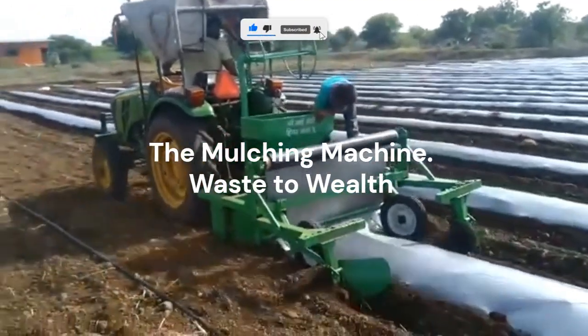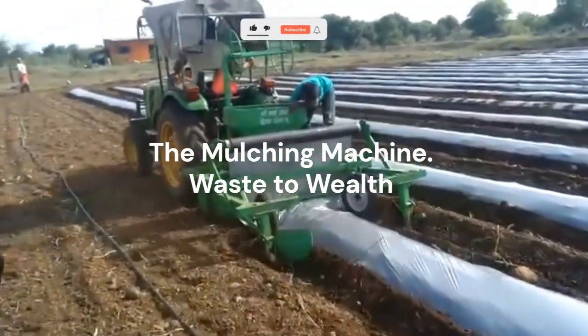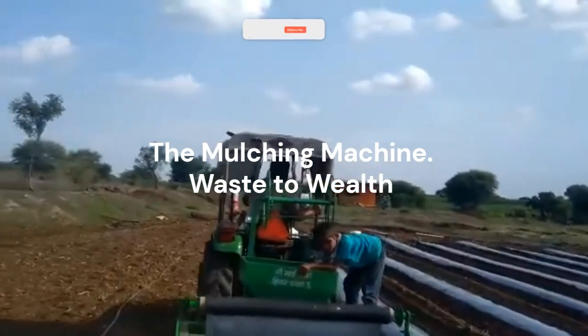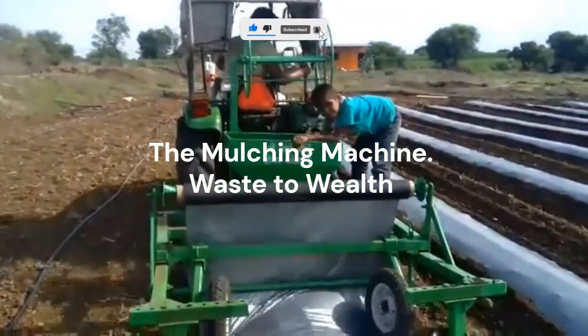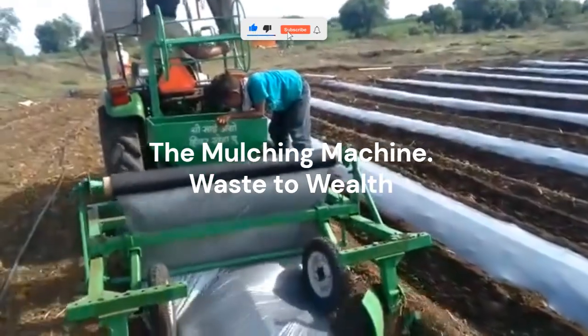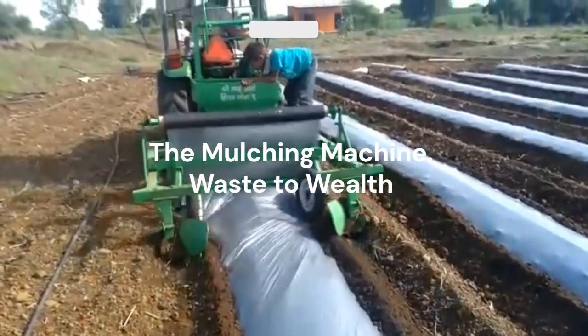After harvest, most people burn crop residues, but that's a missed opportunity. The mulching machine chops plant waste into fine pieces, turning it into a nutrient-rich soil cover. This mulch keeps moisture in, prevents weeds, and adds organic matter back into the soil — it's recycling nature's way. Farmers who mulch consistently notice less soil erosion, improved fertility, and stronger yields over time.